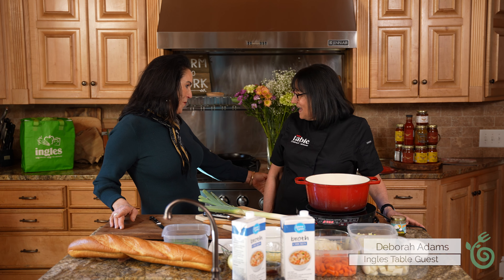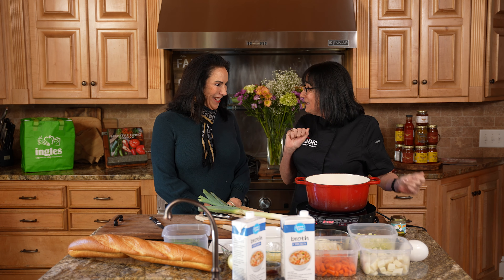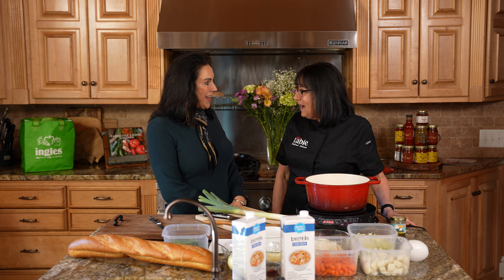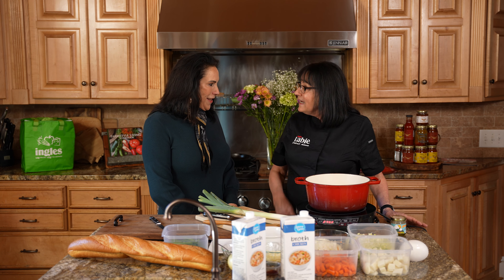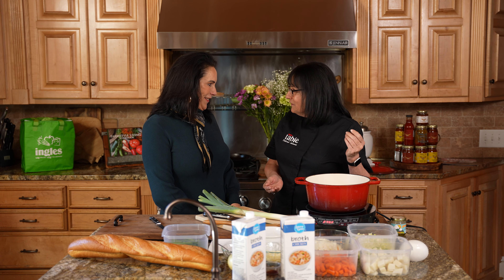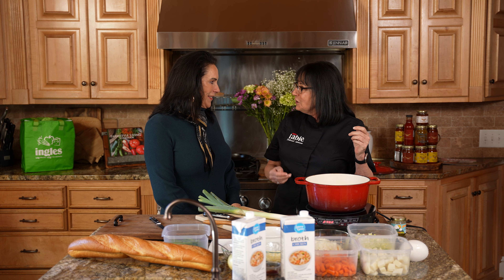Welcome back to Field of Fork. We have Deborah Adams, our celebrity Ingalls table chef. Welcome to the show. It's great to be here — always great to see you, especially a new start for a new year. You're French trained, and I can't wait to see what we have going on here. So we are doing what today? Today we are going to make a vegetable soup Provençal. It's made a little differently than the usual vegetable soup in the U.S.